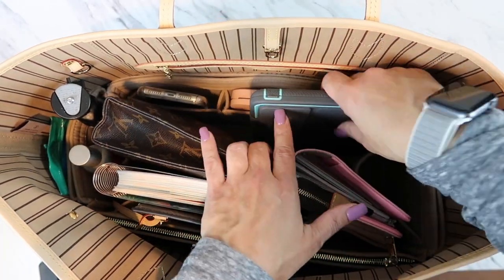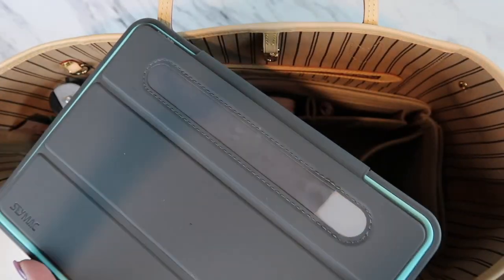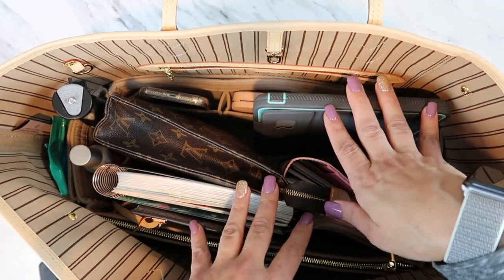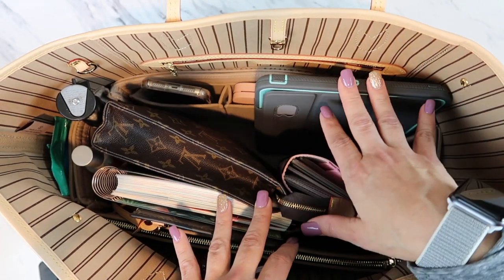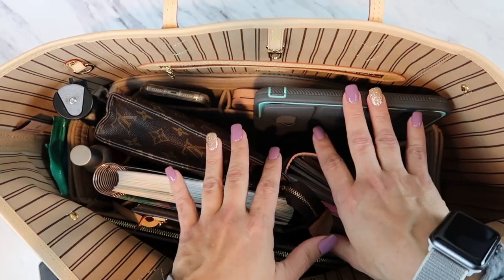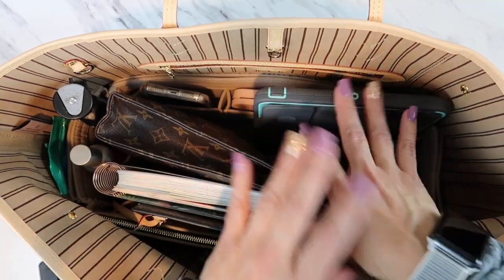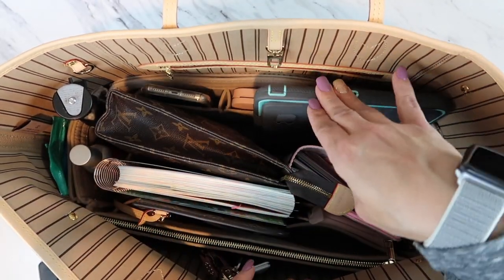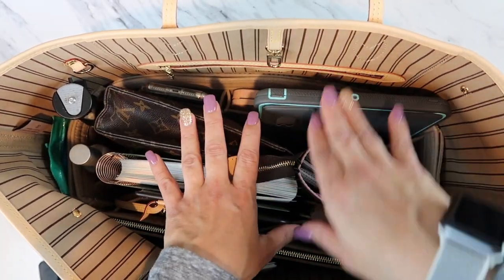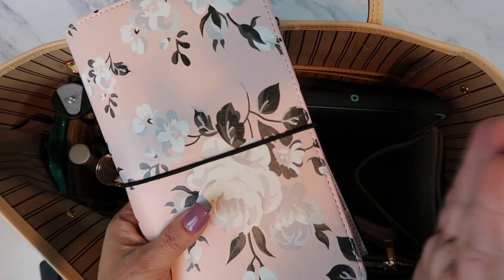I have an iPad here — not the iPad Pro, just the regular seventh-generation iPad. I didn't feel like I needed the Pro. I use it to check my calendars, type up notes, or do whatever I need to. Hubby also uploads movies onto it for me to watch.